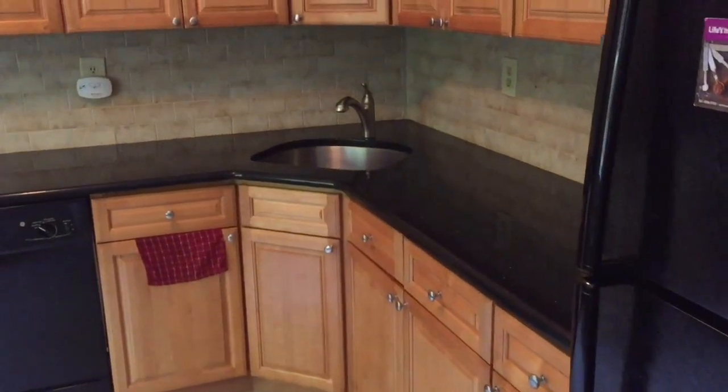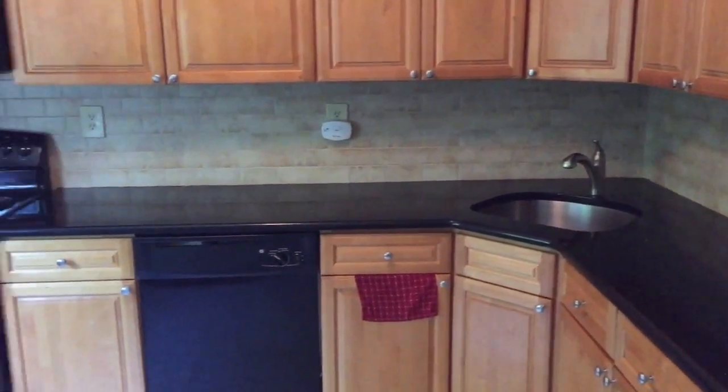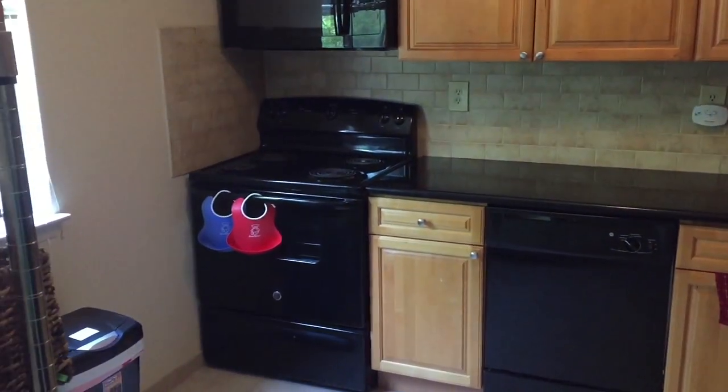I'm going to show you around my kitchen and share the different things that we do to keep our kitchen clean, clutter free, and ready for meal prepping. Here is my kitchen — I'll give you a quick turnaround. It's not too big.